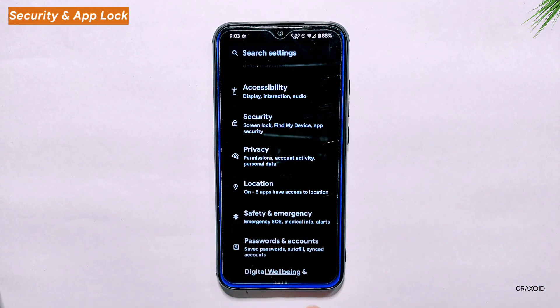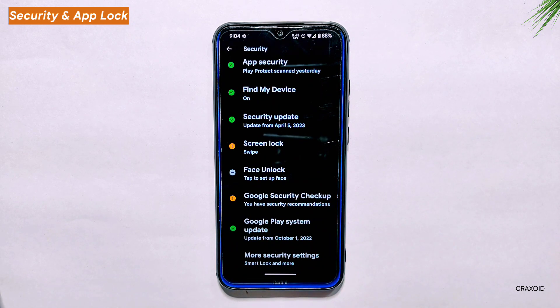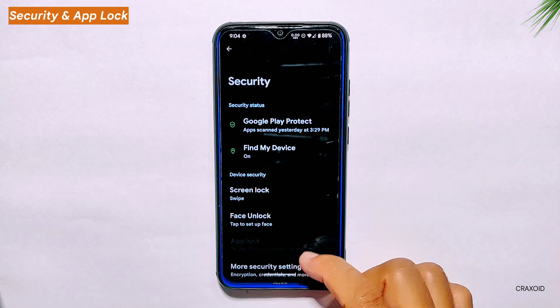Security and App Lock. Moving on to the security section, this ROM offers the App Lock feature which allows you to lock specific apps with a password or fingerprint. To use this feature, you will need to first set a screen lock, as App Lock uses the same lock method. It's a handy feature for keeping your sensitive apps and data secure.